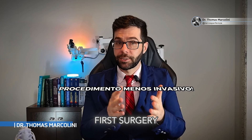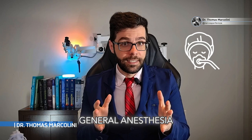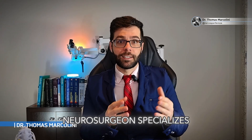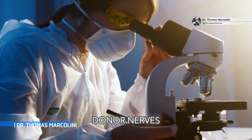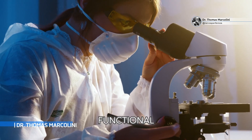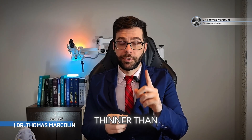This procedure is less invasive than the first surgery, because it is not an intracranial procedure — it is extracranial. It is done under general anesthesia, and the neurosurgeon specializes in peripheral nerves, needing a microscope to make the connection between the donor nerves, which are healthy and functional, and the recipient nerve, which is the facial nerve. We suture these nerves with a very thin thread, thinner than hair.